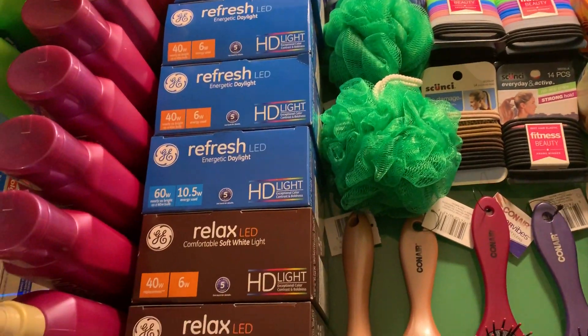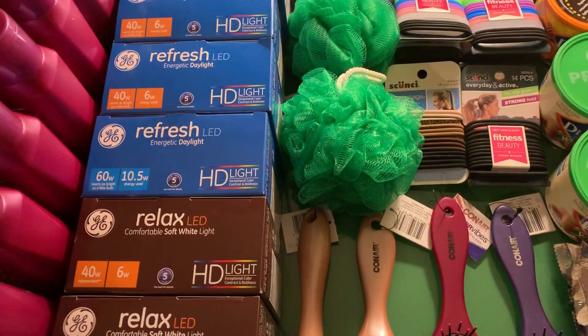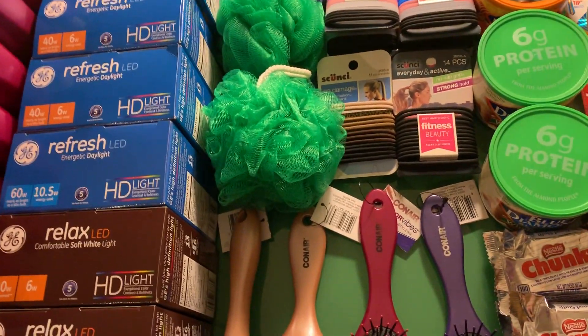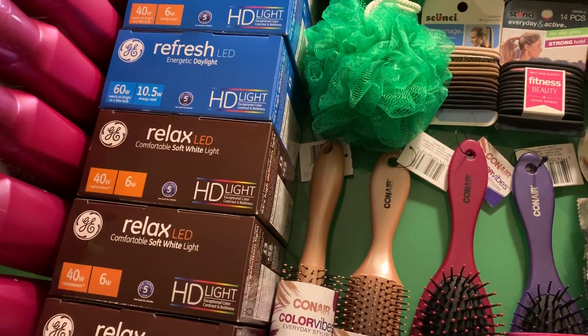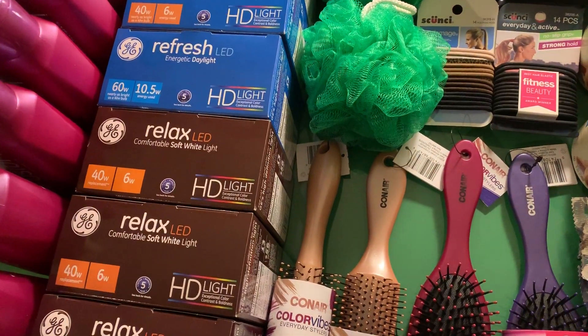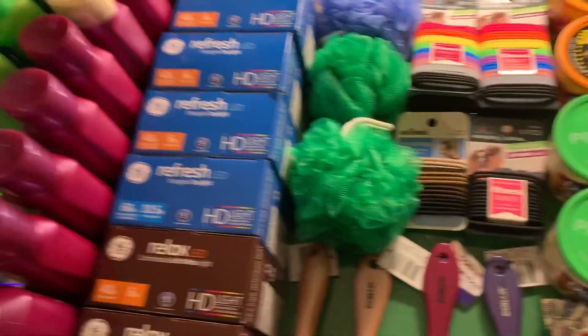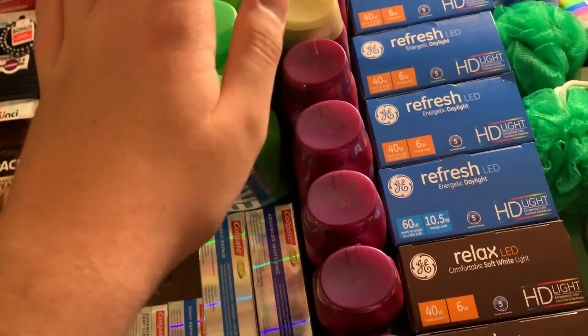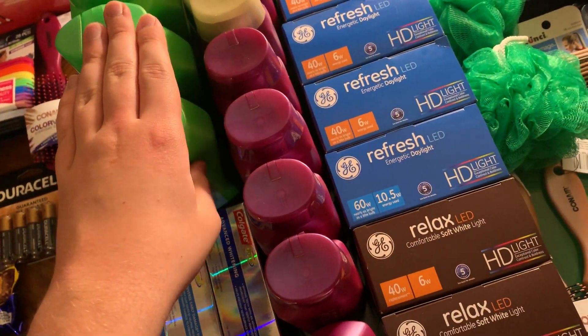All right, how's everybody doing? Welcome to the Rite Aid video. Yes, let's get started. It's been a while. I made my CVS video first, but I'm uploading this one first. Whatever. Let's dive right into Rite Aid.